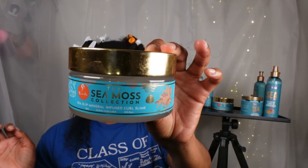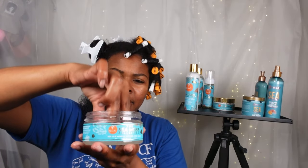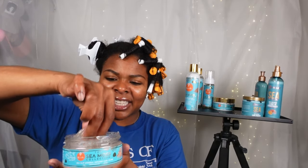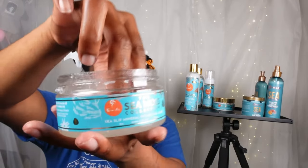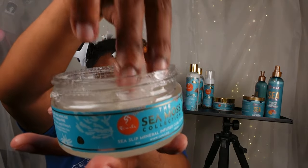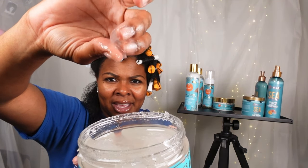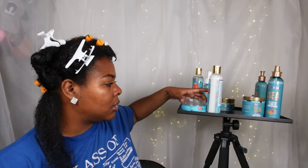Now this is the Sea Moss Slip Mineral Infused Curl Slime — the newest product from Curls. Let's see what this is all about. It's like a jam. When you grab it you think you're grabbing a gel, but then it has this slime texture. It actually starts like a gel but stays on your fingers like a slime. It definitely reminds me of slime — and it doesn't look like I'll need a lot. I'm going to start with just a little bit. That is what I wanted — I need that with my curls. Look what it did!